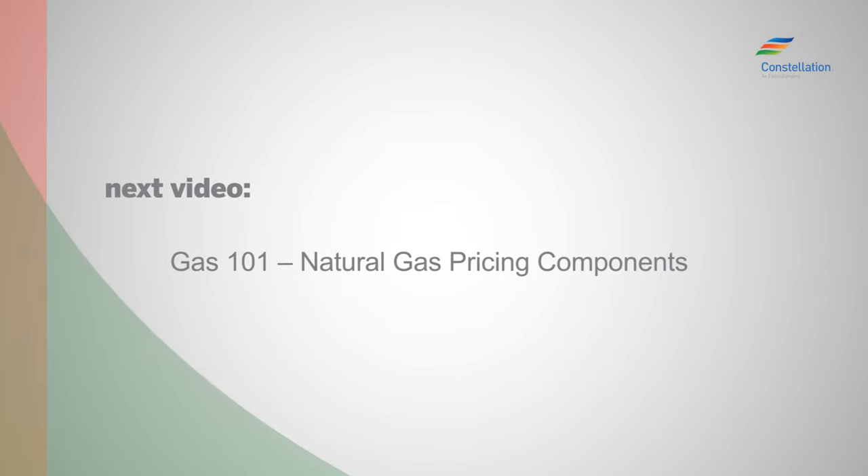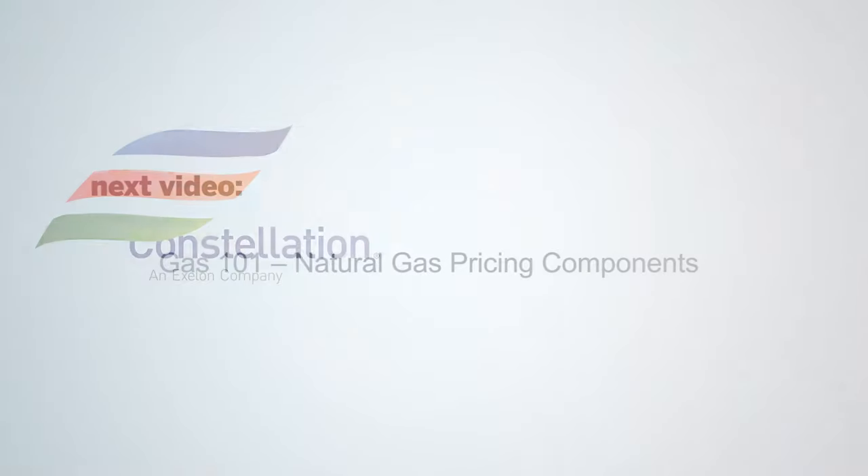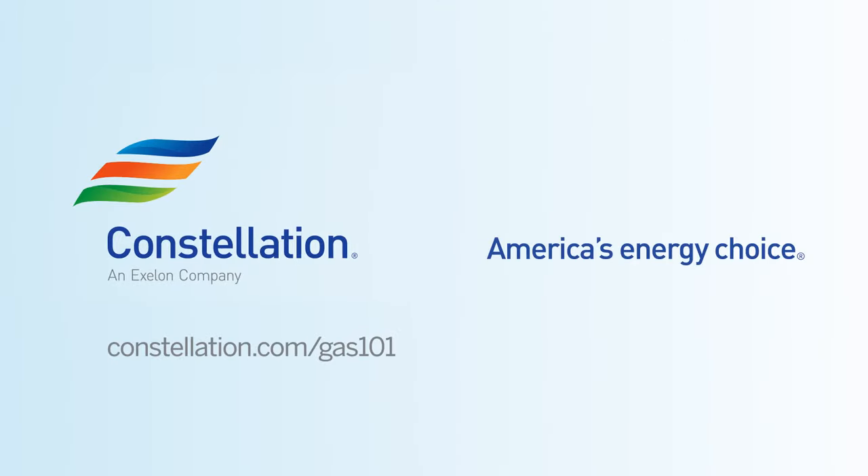Our next video outlines the components that make up your total gas price and purchasing options to create a diverse portfolio. For more information and resources, visit constellation.com/gas101.